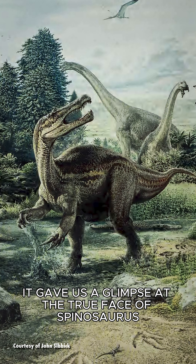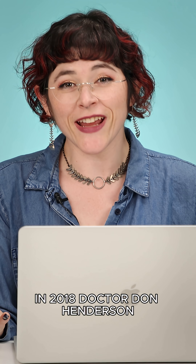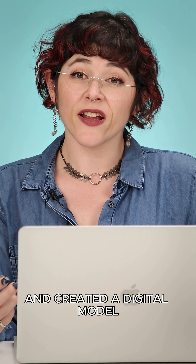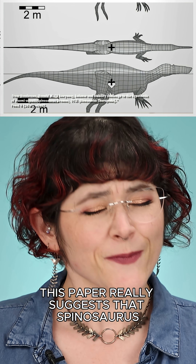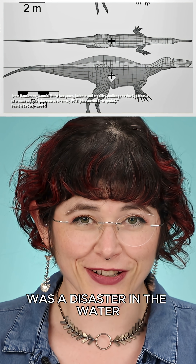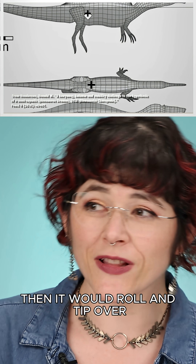It gave us a glimpse at the true face of Spinosaurus. In 2018, Dr. Don Henderson decided to test this semi-aquatic hypothesis and created a digital model. This paper really suggests that Spinosaurus was a disaster in the water — that if it wasn't constantly moving forward, then it would roll and tip over.